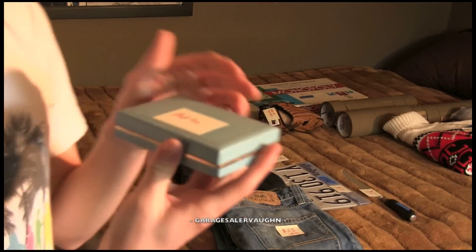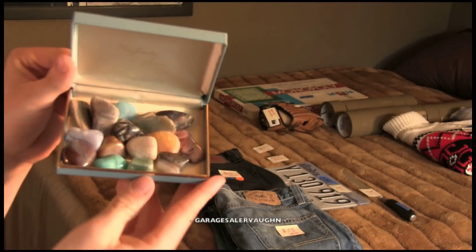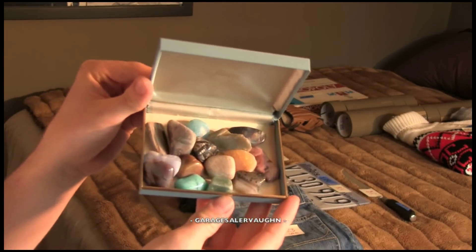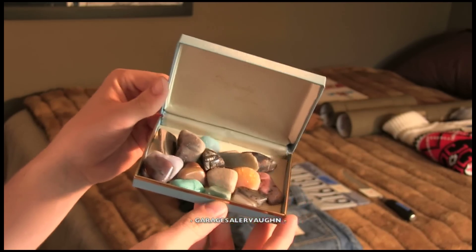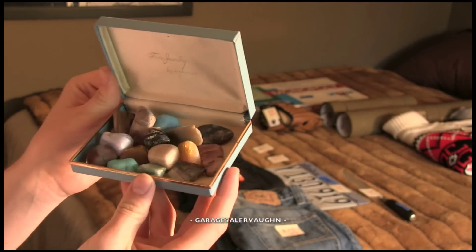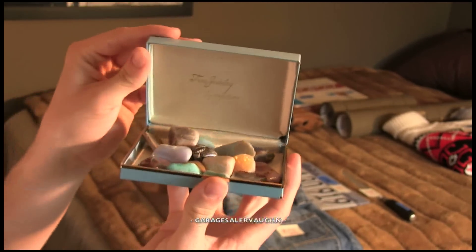Here's another thing I got for only $1. It is a bunch of miscellaneous stones and stuff. I always collect a large amount of this stuff and then put it all in one lot for like $30, and it always sells. This stuff sells really well in a large lot, so this is just going to be added to a group. There's some really nice stones in here.